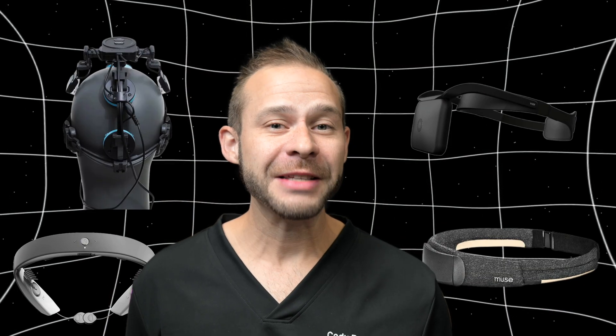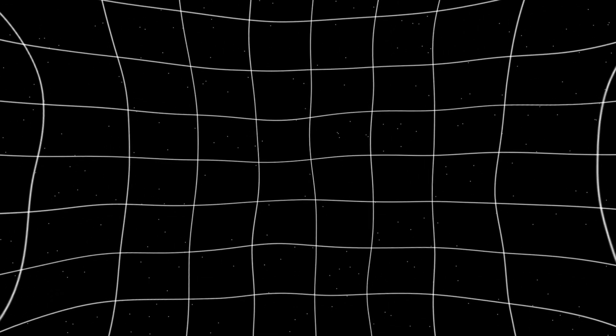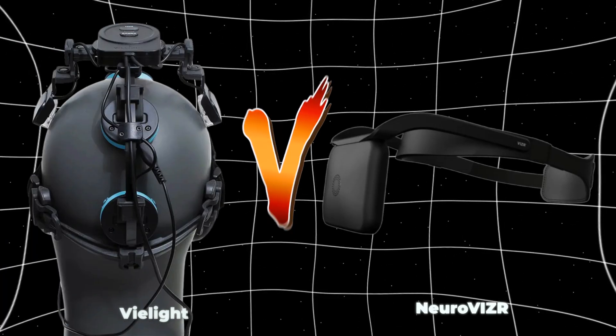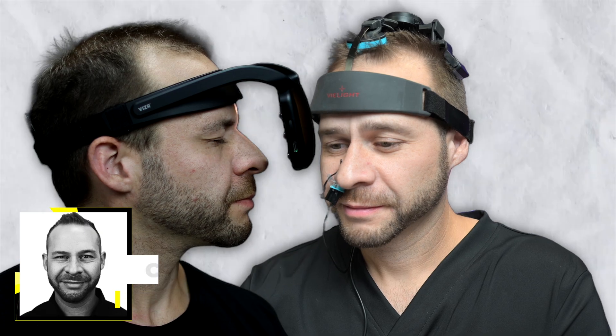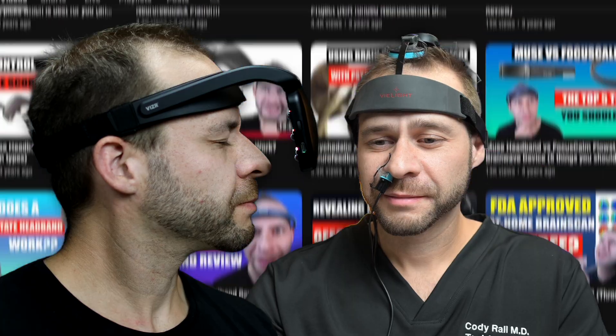Hello, everyone. Welcome again to Tech for Psych, where we review the latest devices designed to improve your brain health for many years to come. Today, we're taking a look at Neurovisor versus V-Lite. My name is Dr. Cody Rall. I am a U.S. Navy-trained psychiatrist, and I've been going over the pros and cons of these wearable devices for your brain health on YouTube for over 10 years now. I also use these devices regularly with my clients, and I'm seeing what works in the real world.